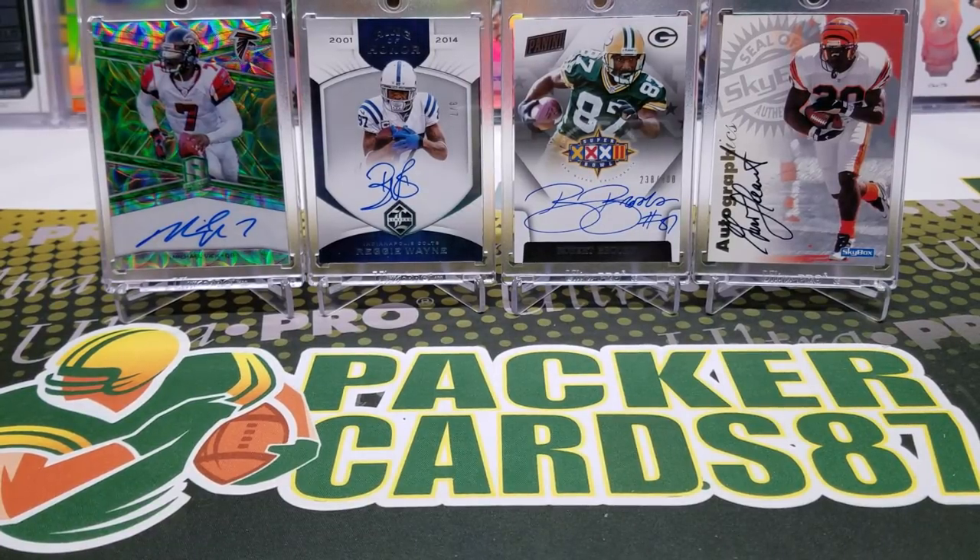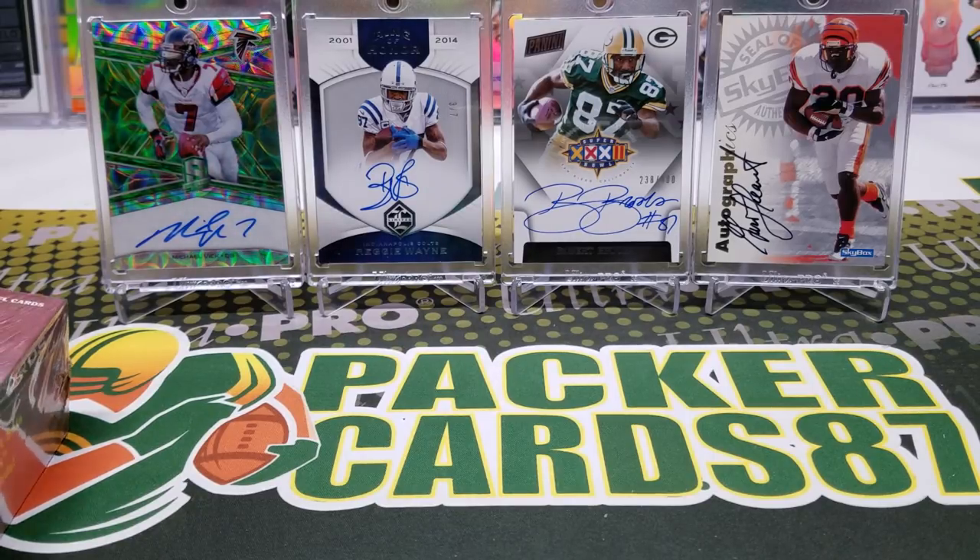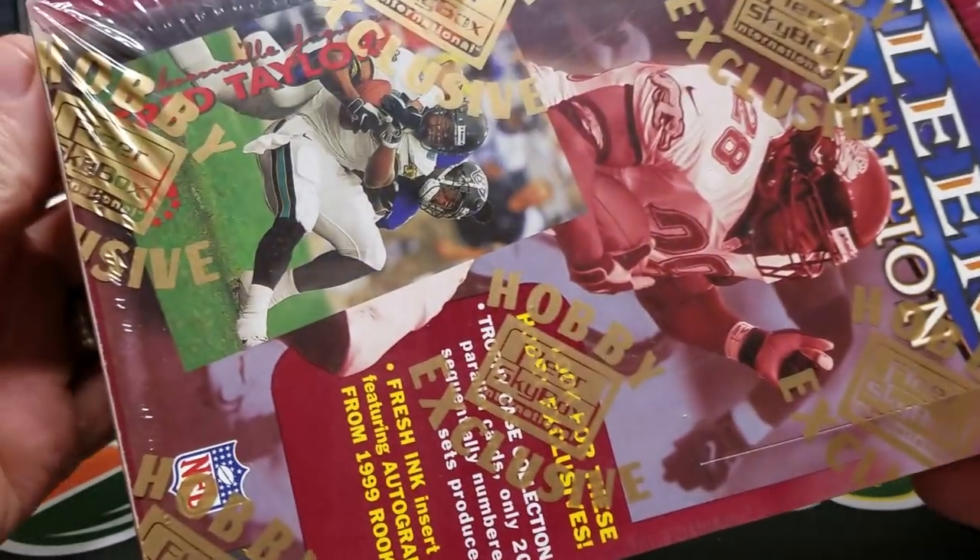What's up guys, how's everybody doing tonight? I hope you all had a fantastic day. It is Thursday and that means it's time for some Throwback Thursday — this is episode 60 already. I don't do this every week but for the most part I try to keep up. Today we're going back to 1999 with a product I'm very fond of: 1999 Fleer Tradition, and this is a hobby box.